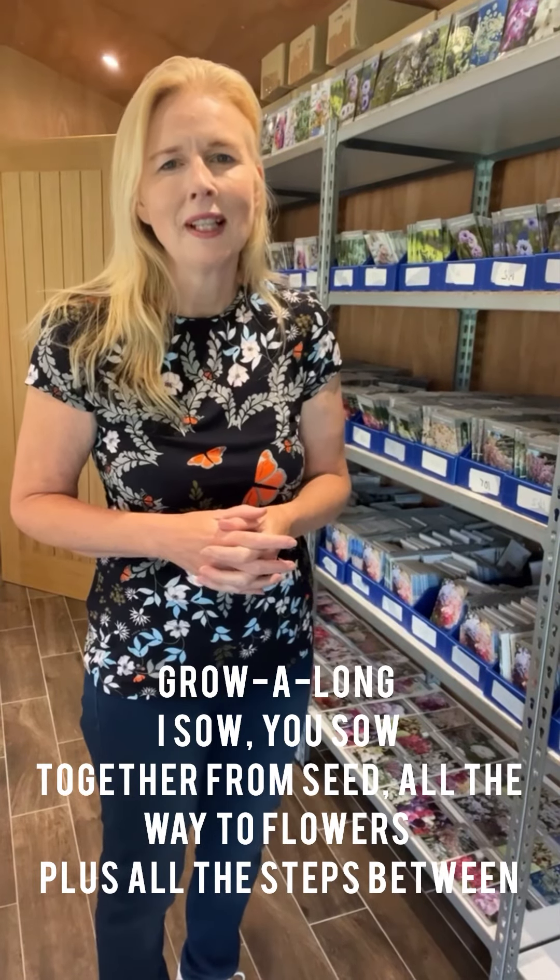Welcome to the Grow Along. We're just gearing up now for the Autumn Jump Starter Seed Shop and you can see the shelves are filling up fast behind me. Now we're often asked why we don't sell our seeds year round and only just before each Grow Along, and that's because we want you to have the best possible experience with the freshest seeds from the latest harvest.